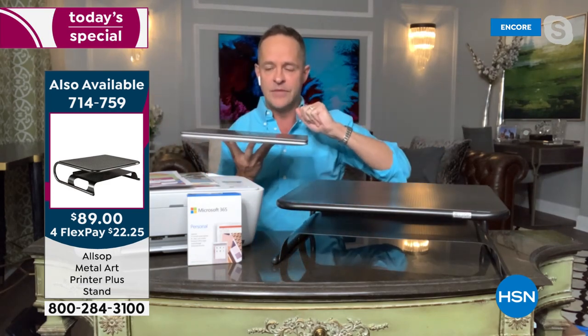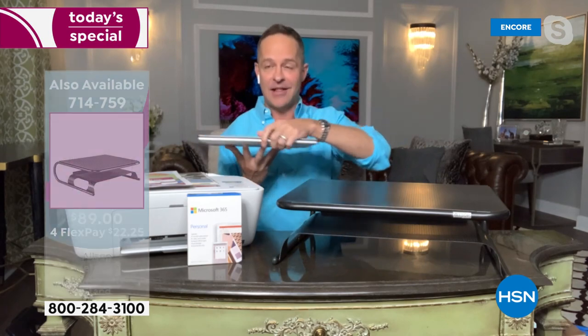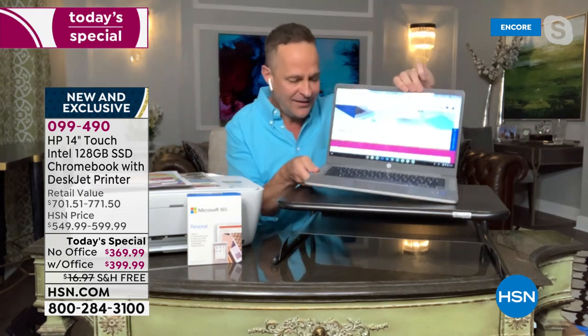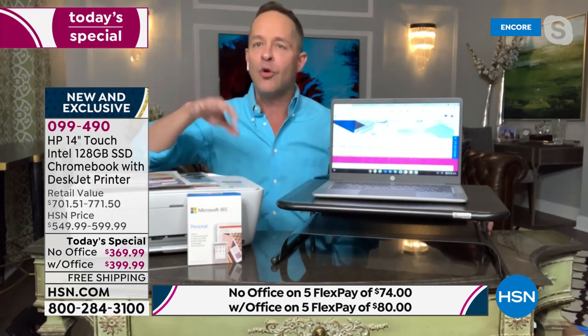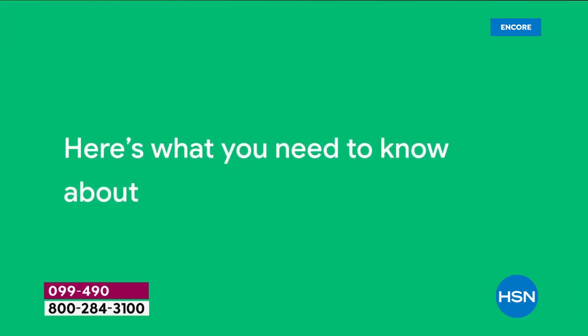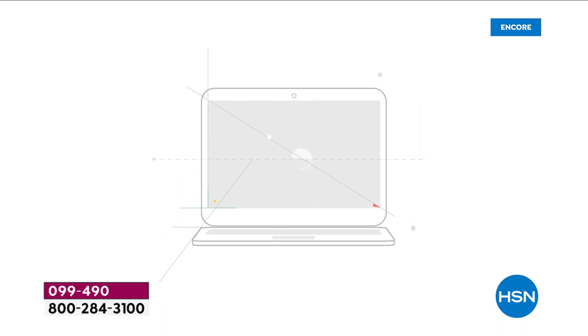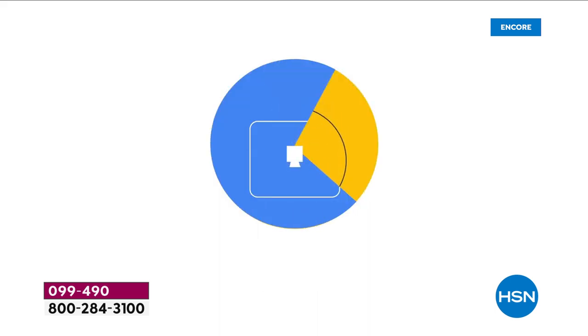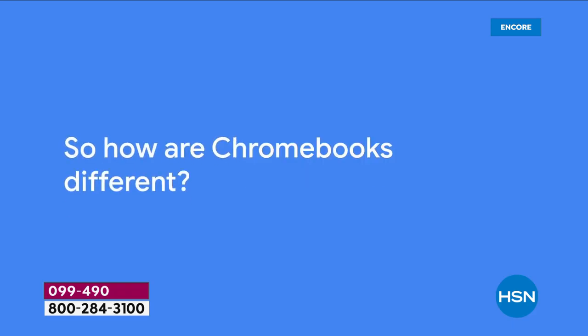A Chromebook is a laptop computer — you can do everything you do on other laptops. A PC is just a laptop with Windows; a Mac is a laptop with Apple's operating system; a Chromebook is a laptop with Google's Chrome operating system, which makes it simple, speedy, and secure.